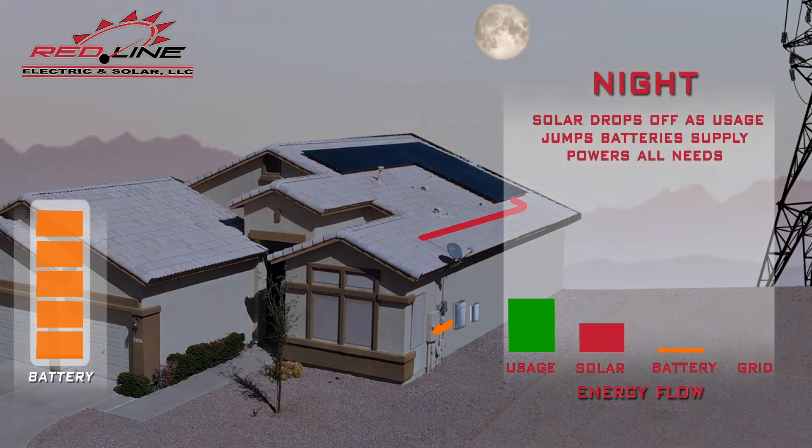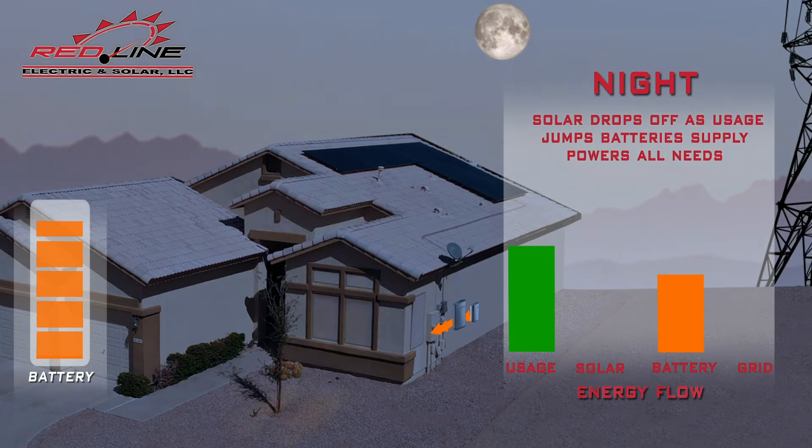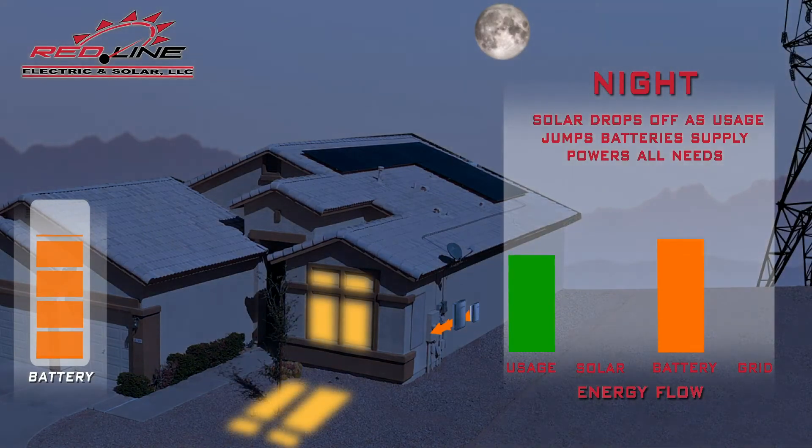In the evening, everyone returns home, so energy use spikes. For most households, this period accounts for over half of all energy usage. Evenings are when battery storage is most valuable. Instead of buying power at evening peak rates, the home can draw power from the battery to meet the high demand.